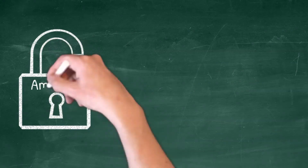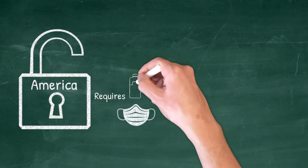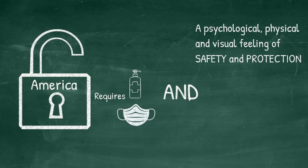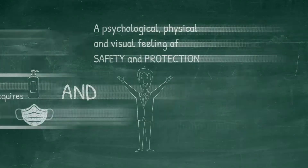Reopening America requires so much more than just hand sanitizer, disinfectant, and masks. It requires a psychological, physical, and visual feeling of safety and protection. At Pike Systems, we know that it's our job to help you create that feeling of safety.